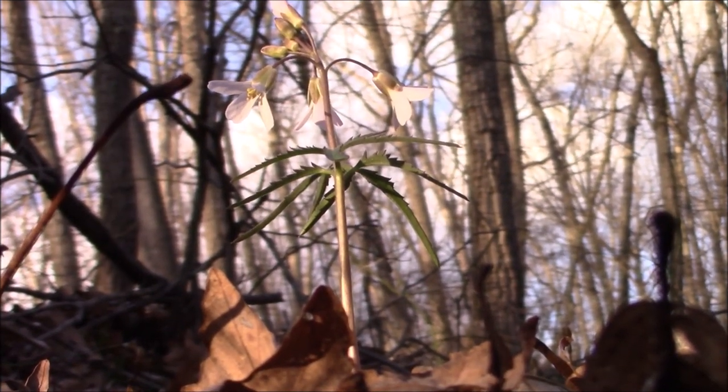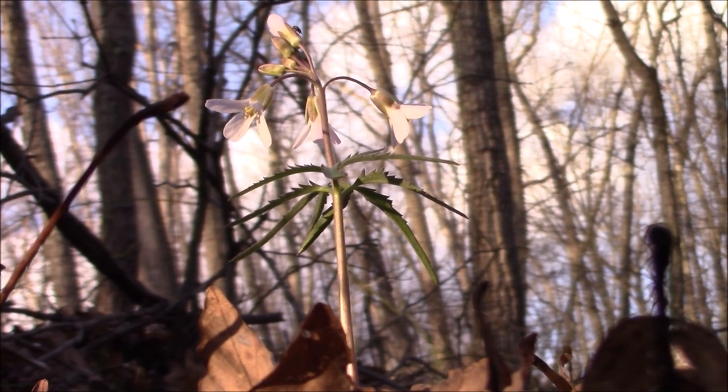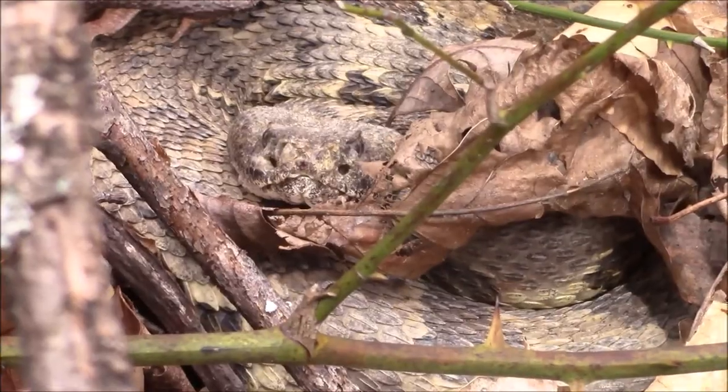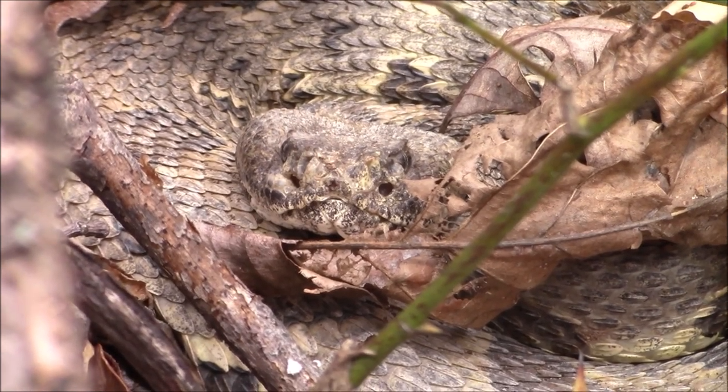By early spring, wildflowers like this cutleaf toothwort begin blooming in the hills of southern Ohio. Buckeye leaves unfurl under an otherwise leafless canopy, and timber rattlesnakes are emerging from their dens after five months of winter dormancy.